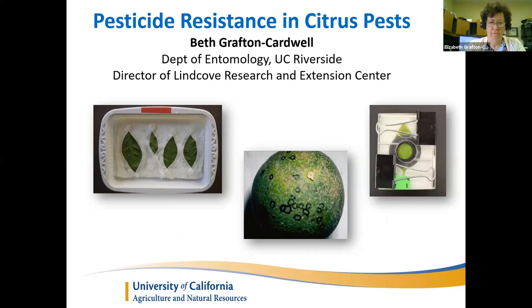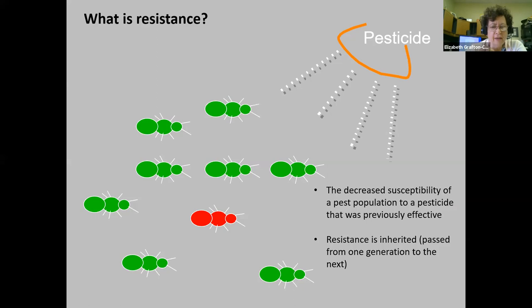Today I'm going to talk to you about pesticide resistance and I'm going to use citrus pests as my primary example. First we have to discuss what is resistance. I'm going to give you a few basics. It is the decreased susceptibility of a pest population to a pesticide that was previously effective, and it's inherited — meaning it's passed from one generation to the next.